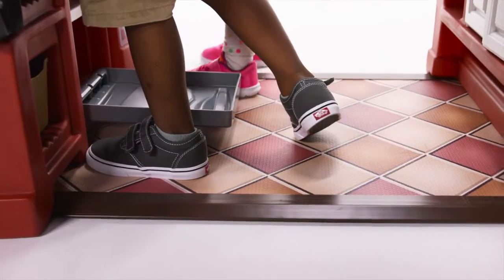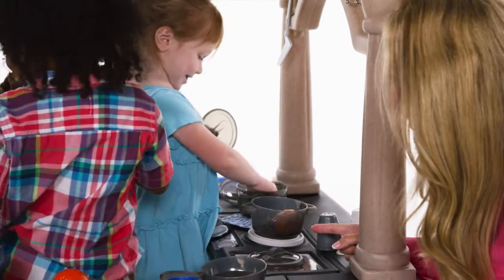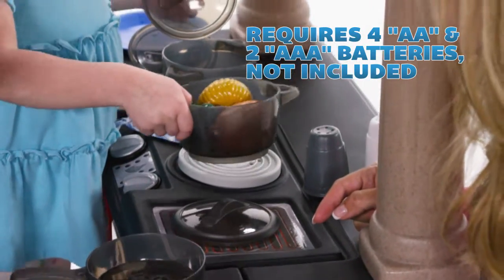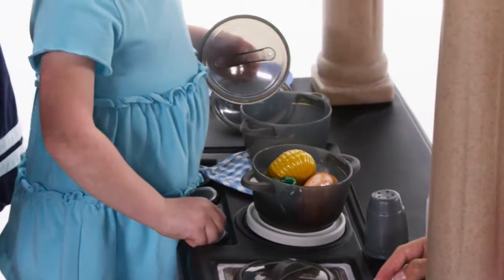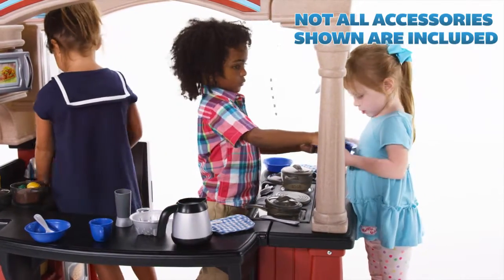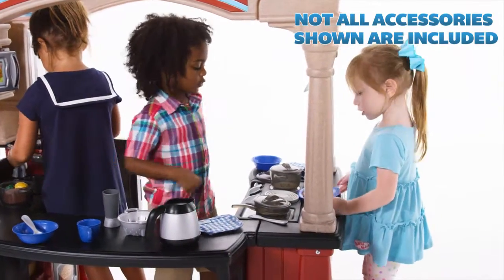Realistic foam flooring provides plenty of comfort as chefs cook the day away. Chefs can make meals pop with flavor and excitement on the sizzling stovetop. Dinner is served! Share a savory meal together and enjoy the extra elbow room at the extra-long counter.